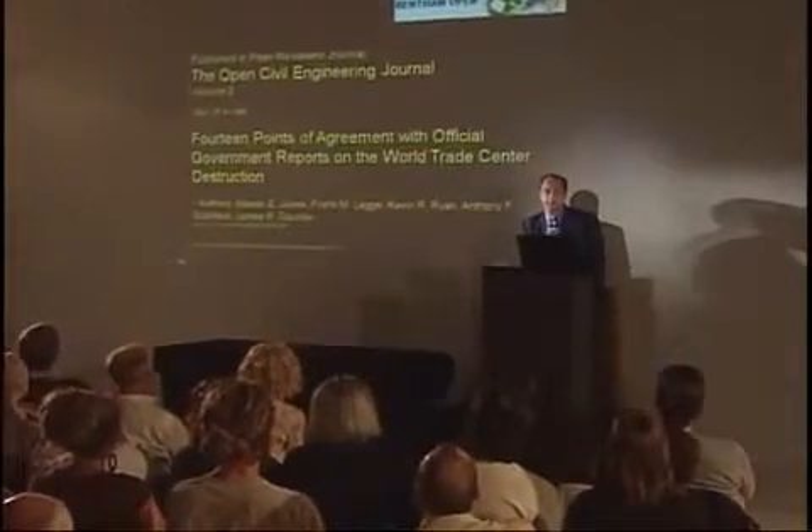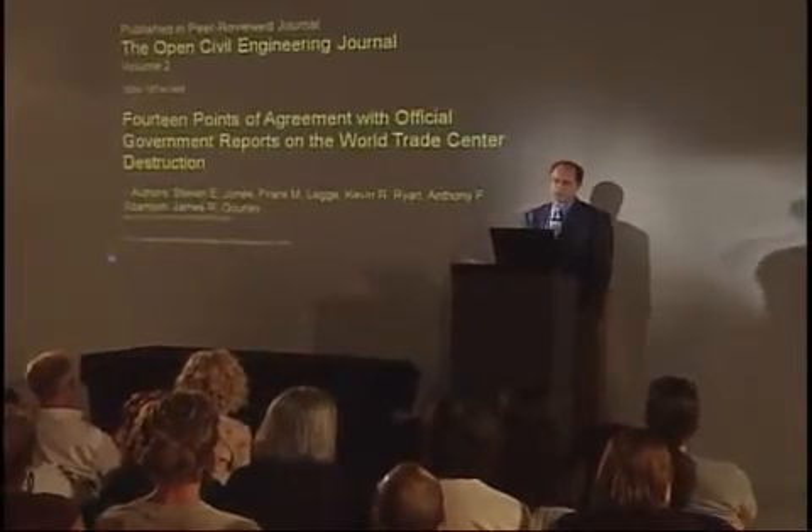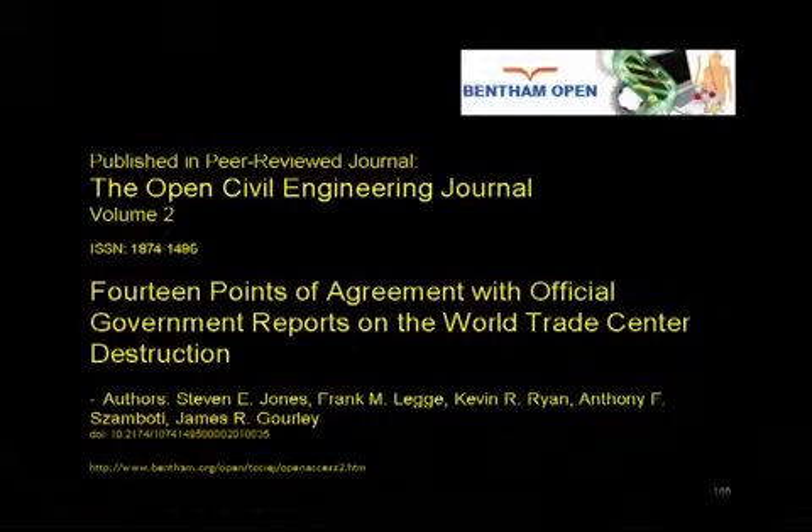These results are documented in a peer-reviewed journal, the Open Civil Engineering Journal, Volume 2. Fourteen points of agreement with official government reports on the World Trade Center destruction, because it turns out that there is much in common between the NIST report, the FEMA report, and the work that we are doing.